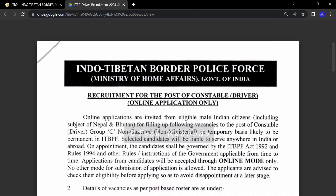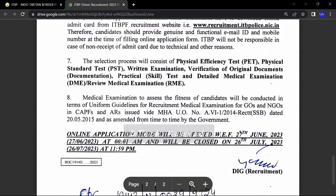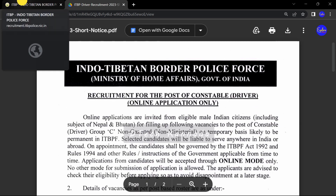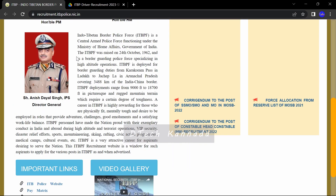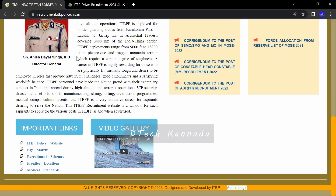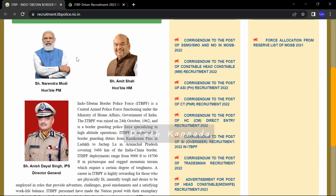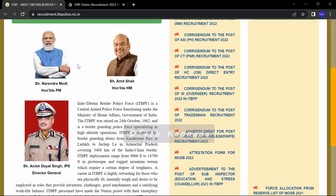The official notification link is provided in the description. You can download the notification from there. All the information is available on the official ITBP website. You can visit the website anytime and access the notification and apply from there.